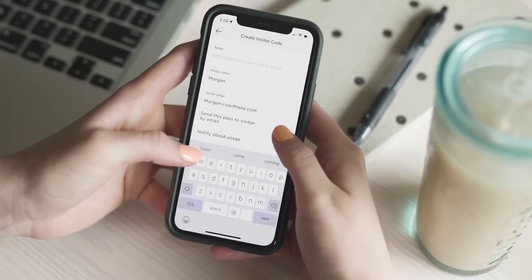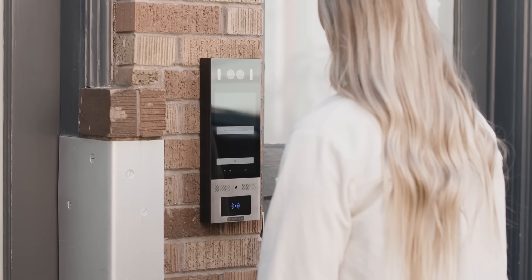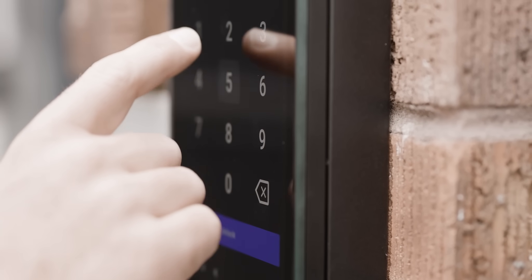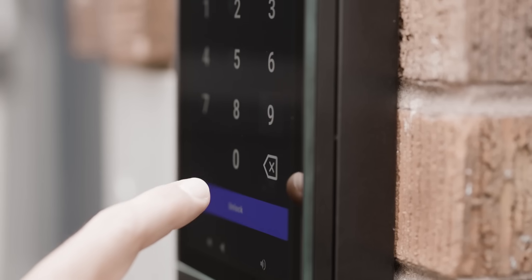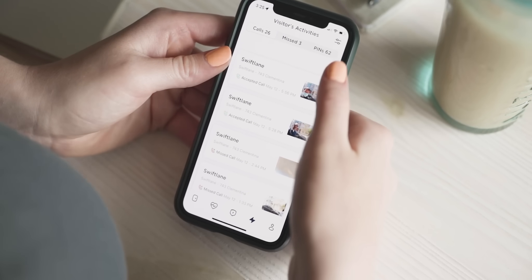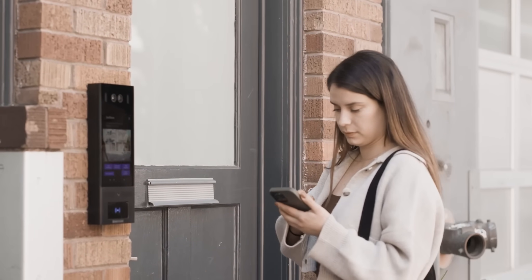You can create PIN codes instantly on the SwiftLane app, so visitor access becomes a breeze. Single or multi-use codes can be assigned and you can monitor their activity.